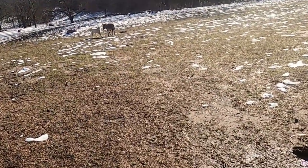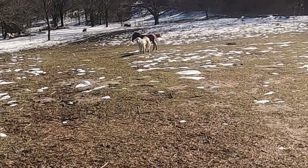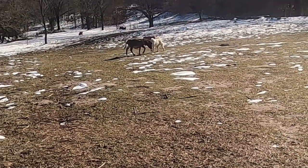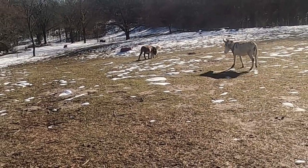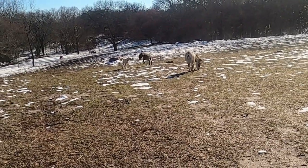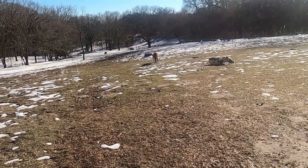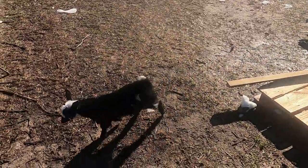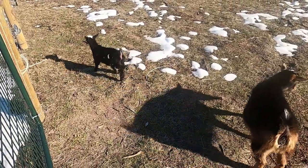Those two right there — Dave and Tank — they're like best buddies. They run around and play and chase each other; it's funny watching them. And there's Dolly — Dolly's the supervisor. And here's Tilly coming to mess with our new goat. Like I said, we haven't come up with a name — maybe y'all can help us come up with one.